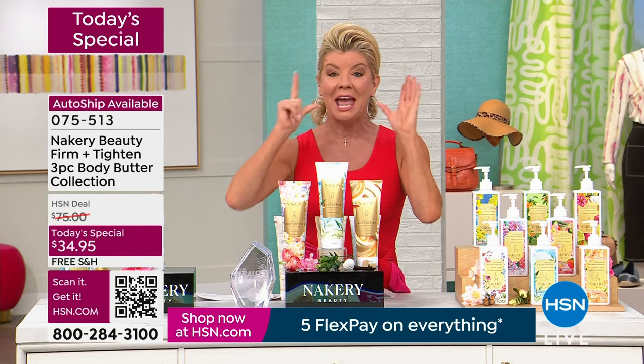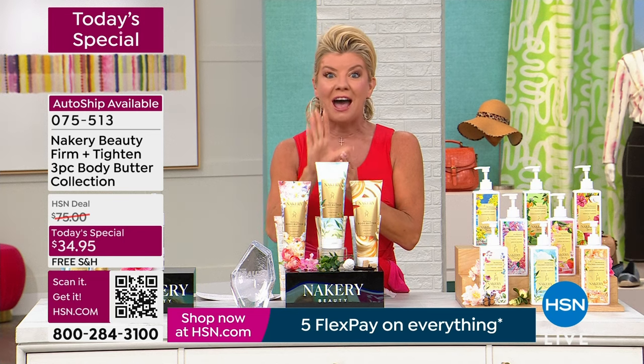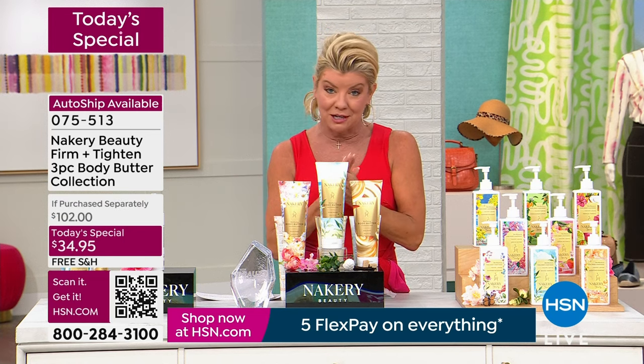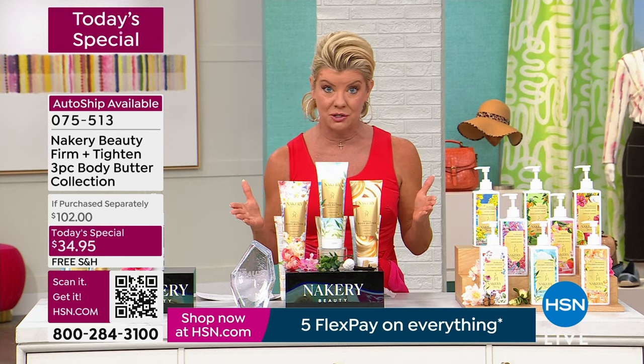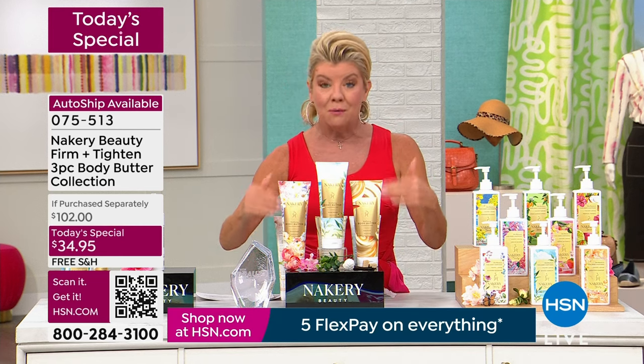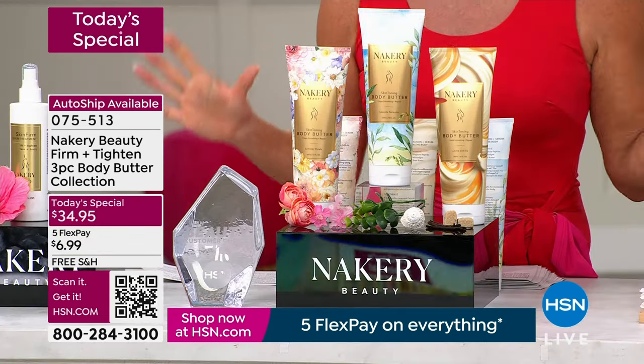All free shipping and handling. And this weekend, because we love you, it's customer appreciation month — five flex payments on everything. I think it brings it down to less than $7 to get this at home, with your 30-day money back guarantee. So beyond excited.